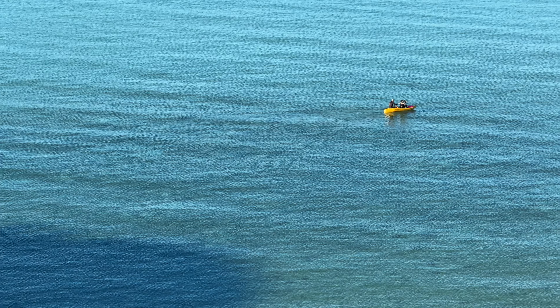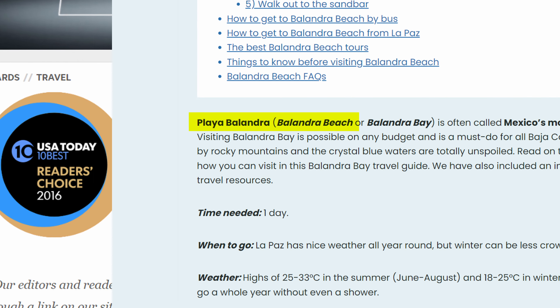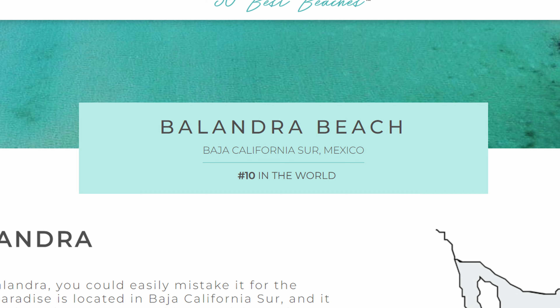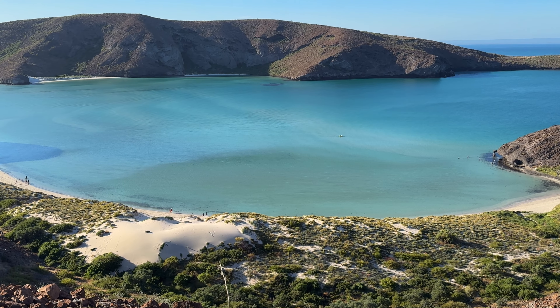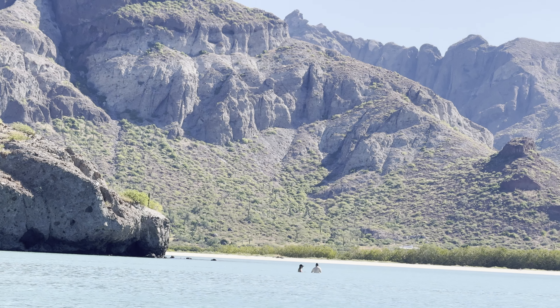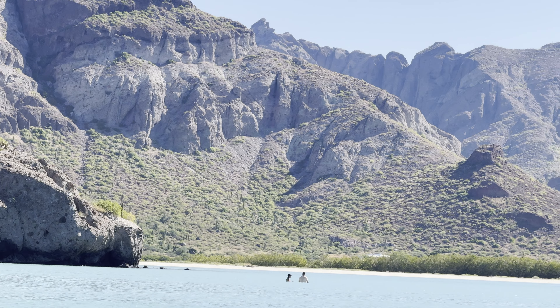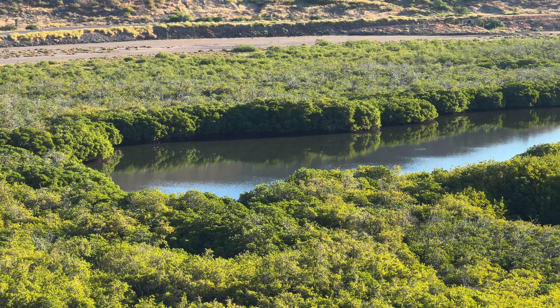Balandra Beach is the perfect day trip from Cabo San Lucas and I want to show you exactly how you can visit it and why you're missing out if you skip it on your next vacation. Balandra Beach is consistently rated as one of Mexico's most beautiful beaches and after witnessing it in person I can easily see why. The water was as crystal clear as it gets, way more stunning than all the beaches in Cabo combined. Despite its beauty, there is a lot of planning involved to visit this area and you'll want to do everything right to ensure a successful and safe trip.